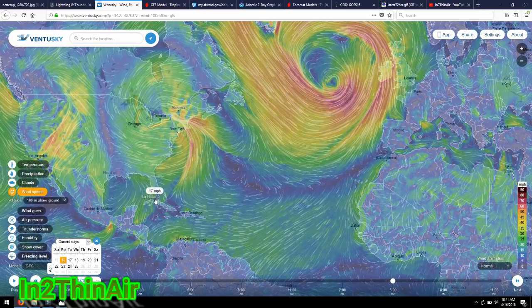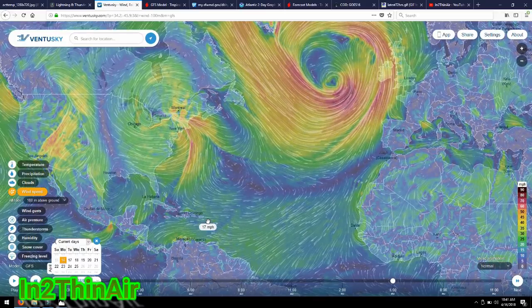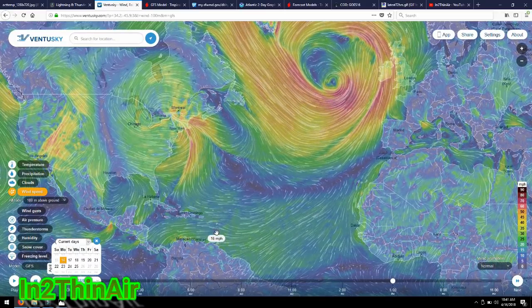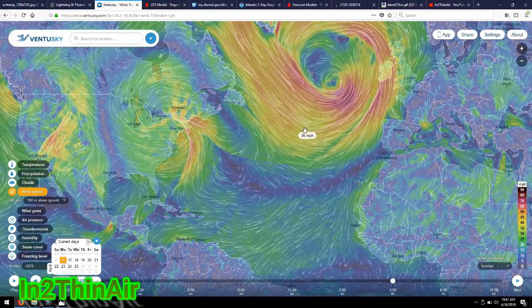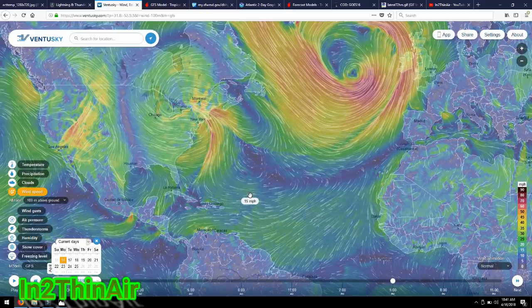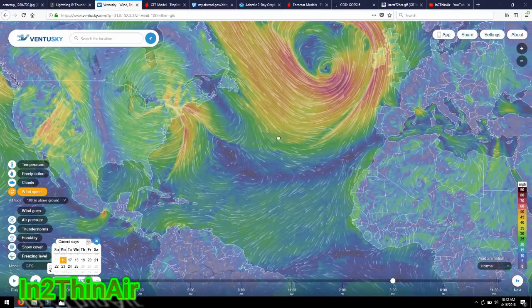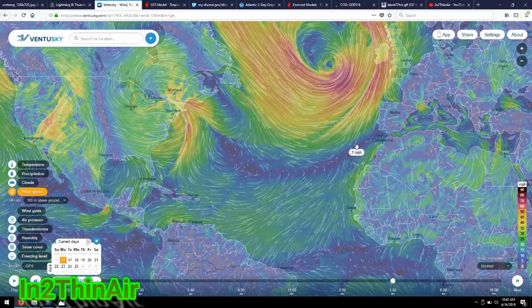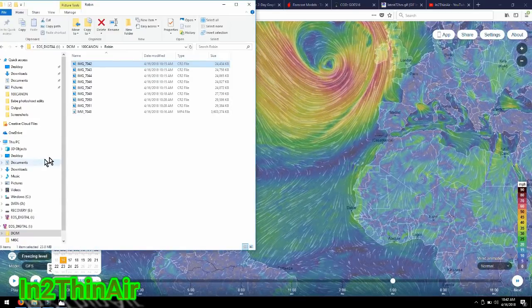Irma came underneath the Bahamas, clipped Cuba, then went up the west coast of Florida — which has actually been retired. I believe it was Irma, Maria, Nate was retired, and Harvey, obviously. So those four were definitely retired names. We will never see them again. There will be new names all this year — we actually have our names already for 2018.